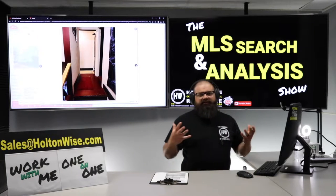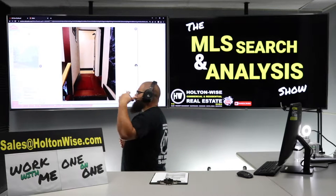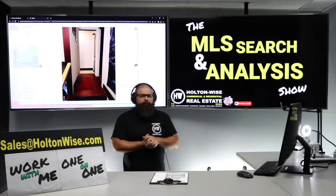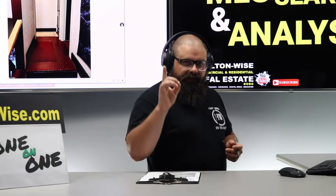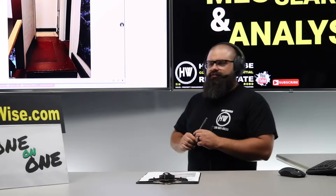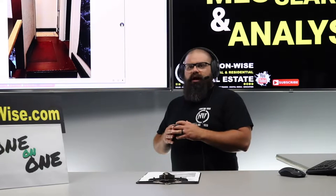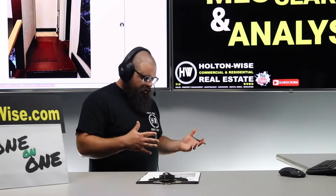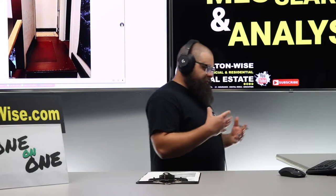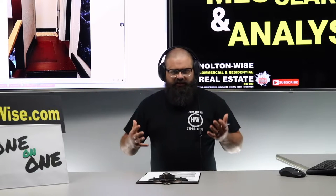Cleveland is one of the most popular cash flow markets in the USA. We're about 30 minutes west, and I actually like Elyria for investors more than the actual city of Cleveland. At HoltonWise, we operate in the greater Cleveland area. I've sold $200 million worth of real estate in the area. We do the property management, the maintenance, the construction for you — the whole kit and caboodle, it's all taken care of.